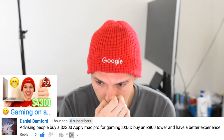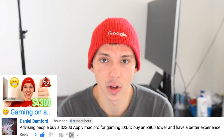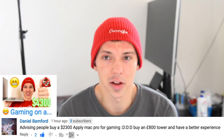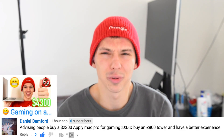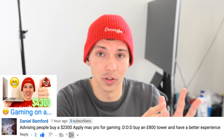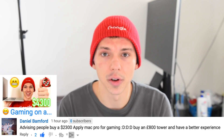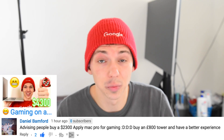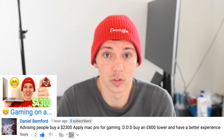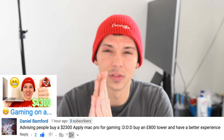Daniel is commenting on my latest MacBook Pro gaming video saying to just build a tower for 800 pounds instead of a laptop. That video was a tech demo to show what it's like to game on a laptop — it's not a tower vs. laptop comparison. If gaming is super important to you and you want to save the most money, spend 200 or 300 pounds and get an Xbox One or PS4. There's definitely a need for laptops and some people just can't stand towers.